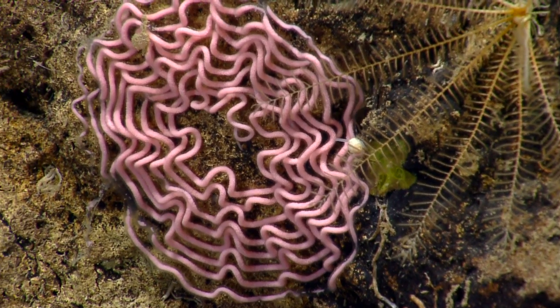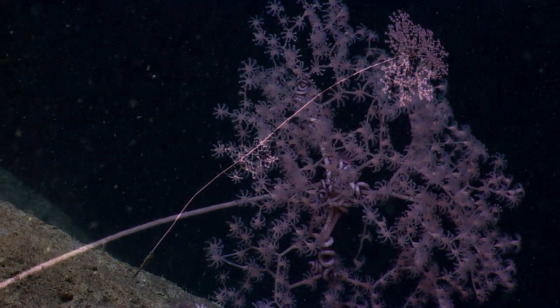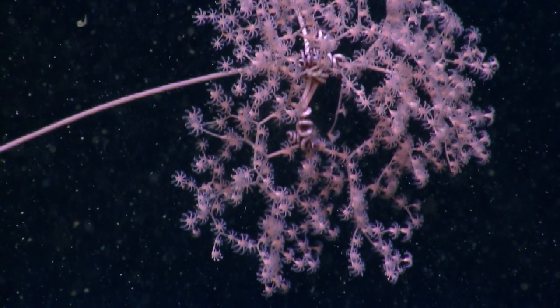What is it? I've never seen anything like that before. I think this is really interesting — if I'm not mistaken, this is the first metallic orgea that we've seen this far north, not on a sea mountain.